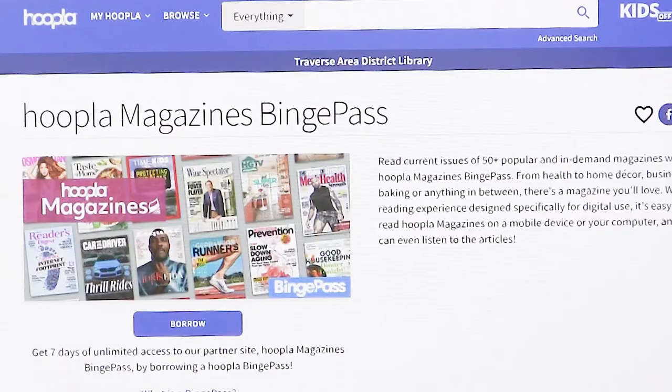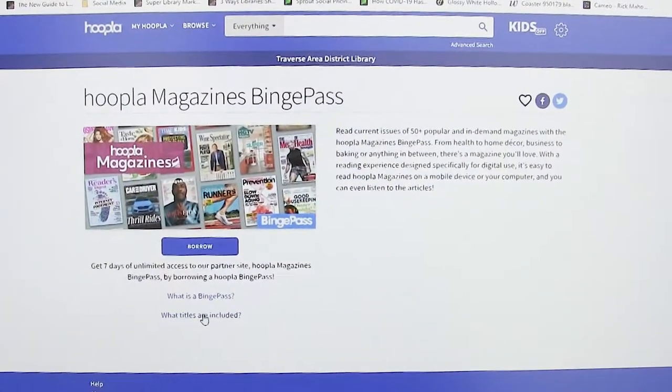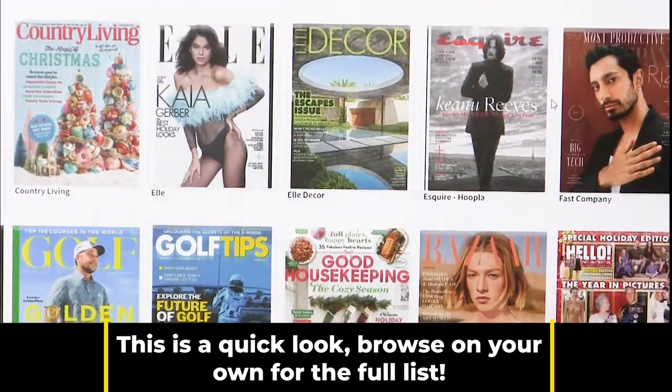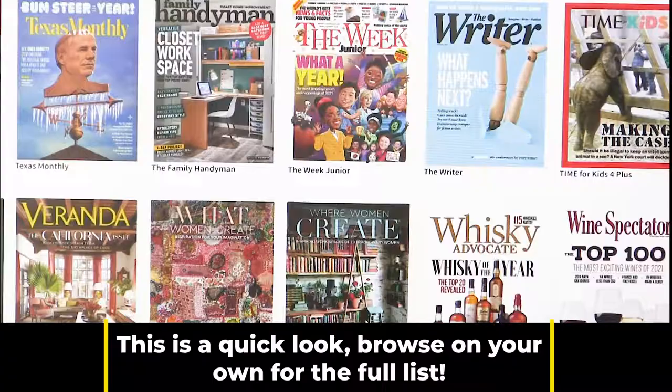You can click on 'What is a Binge Pass' to read details about it. When you borrow a binge pass you can access it immediately, find it in your Borrowed section, and you can re-borrow the same one again when your first one expires. Click 'What Titles Are Included' and you can see all the magazines available — there are a lot of titles here.